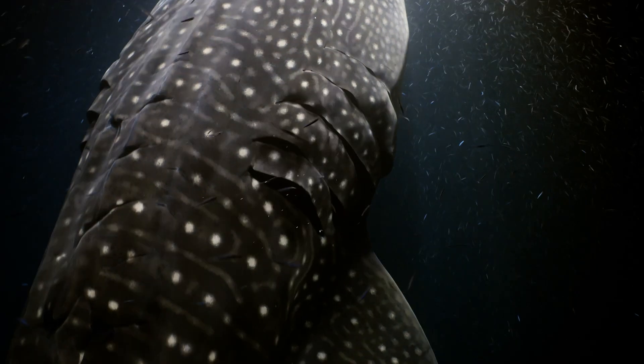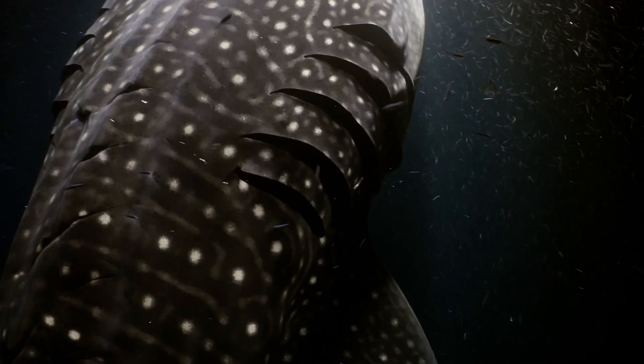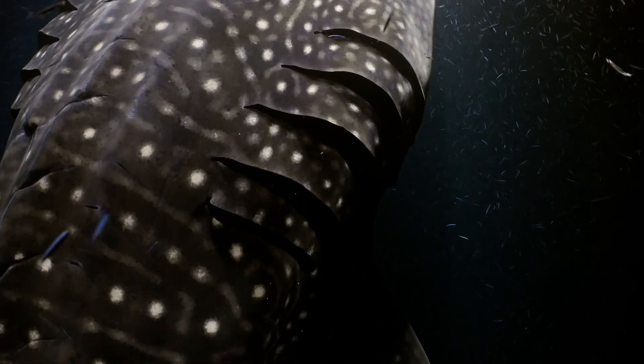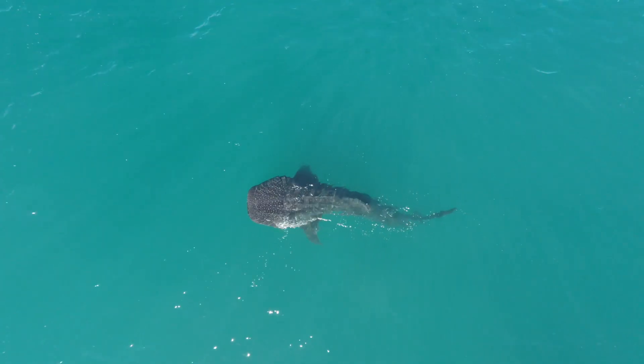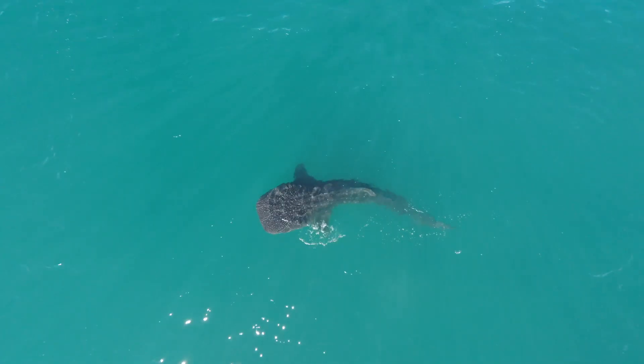They have very thick skin — in some places almost 4 inches thick. Whale sharks are known for their beautiful patterns of white spots. These friendly sharks are usually solitary, and they migrate long distances to find food.